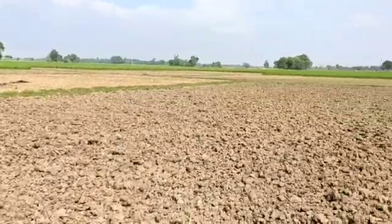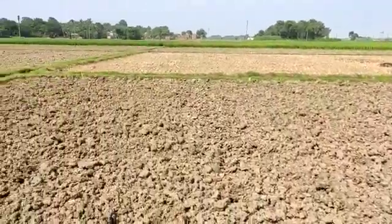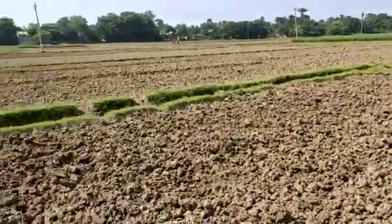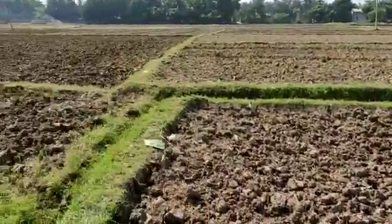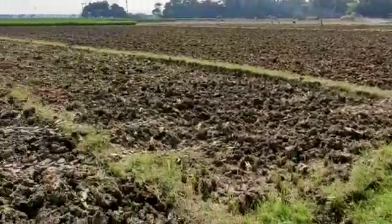We have seen these trees over the past few days, and we have not had some preparation done for our trees.